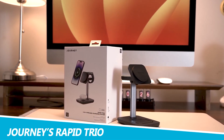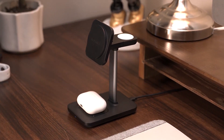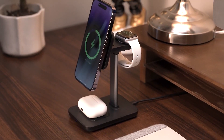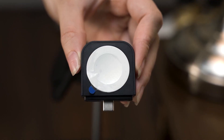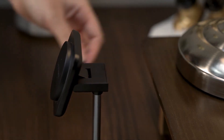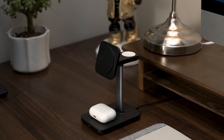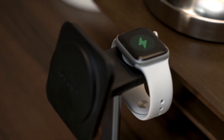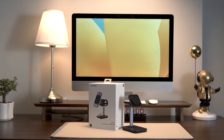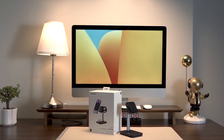Journey's Rapid Trio wirelessly charges your Apple devices in one safe space. Charge all your Apple devices on a single, sleek charging station. The Rapid Trio 3-in-1 wireless charging station by Journey lets you power up your AirPods, Apple Watch, and iPhone all at the same time, using magnetic wireless fast charging. One really cool feature is the detachable Apple Watch charger, which you can unplug from the stand, throw in your bag, and carry with you for USB-C charging anywhere you go.